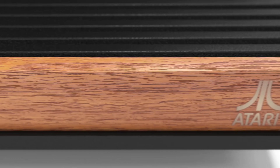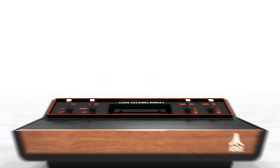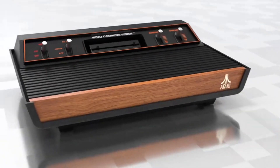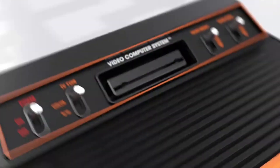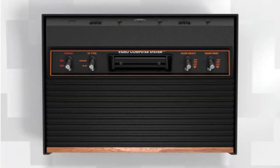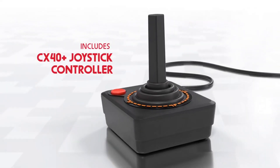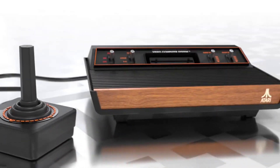Atari is bringing back the original Atari, but with a twist. This uses HDMI. It can play original Atari 2600 cartridges as well as Atari 7800 cartridges, which is pretty cool. It is not FPGA, unfortunately — it's a chip on a board with a cartridge slot.